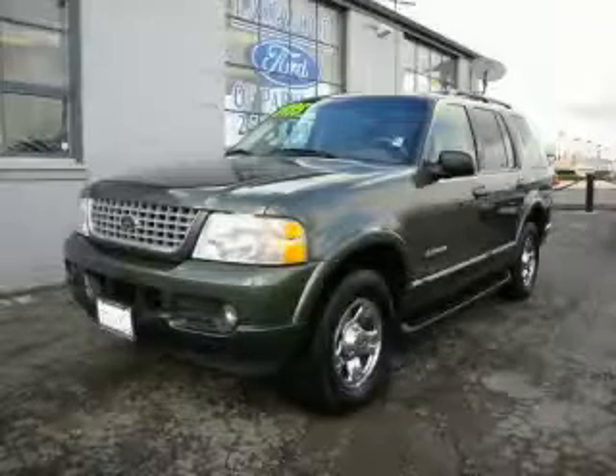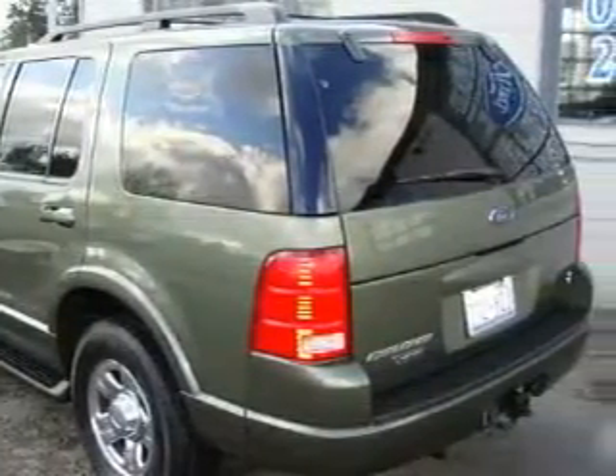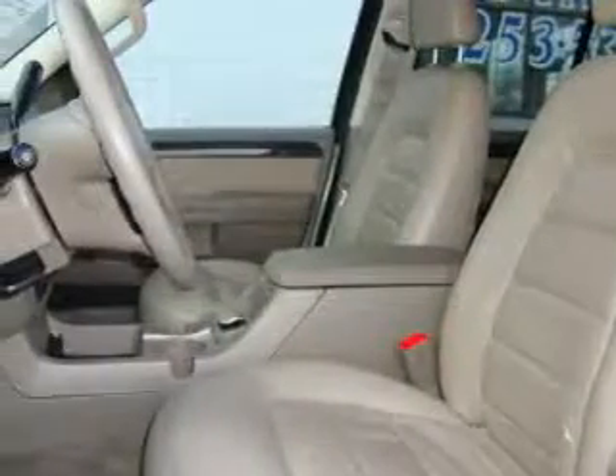This is a 2002 Ford Explorer, a big SUV for big fun. The most desirable features on board this Ford include adjustable driver pedals, a power driver's seat, a CD player, an anti-lock braking system, and a security system.